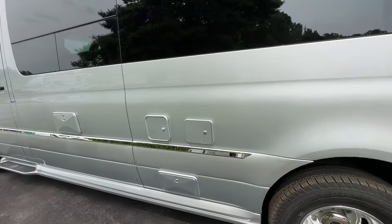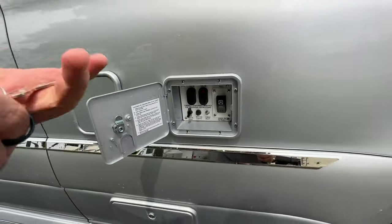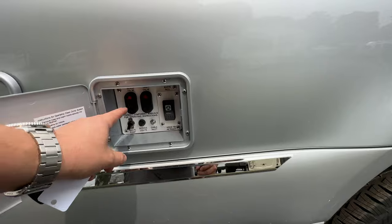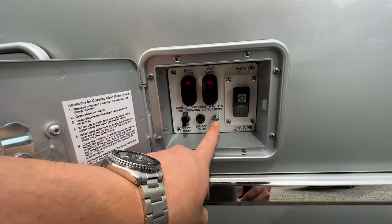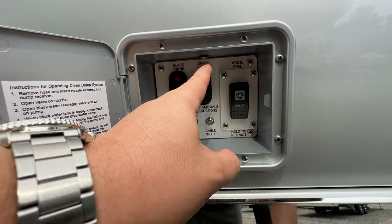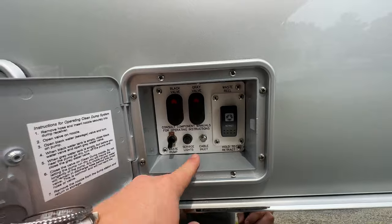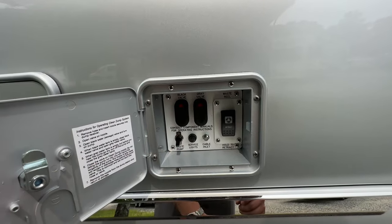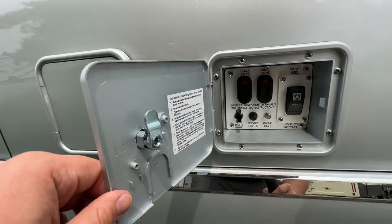Behind these panels you have a couple of things. This first one has the controls for your macerator pump — that's the only option for waste removal. You've got a service light, buttons for running the waste pump, retracting the hose, your cable inlet, and your gray and black valves. These are remote valves — you just hit the button to open the valve and close it when finished, then retract the hose. It's a macerator pump, so when you flip the switch it actively pumps. Instructions are right there on the door.